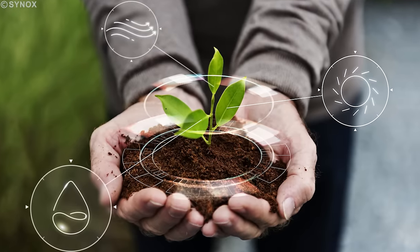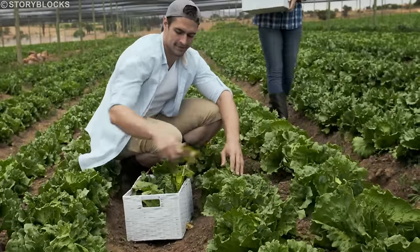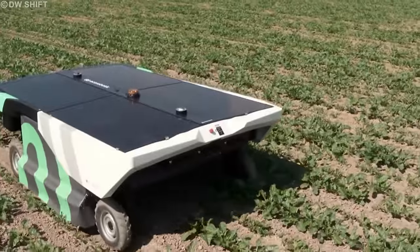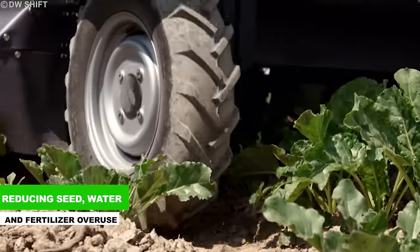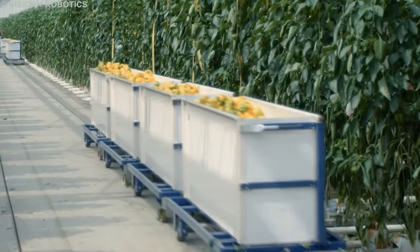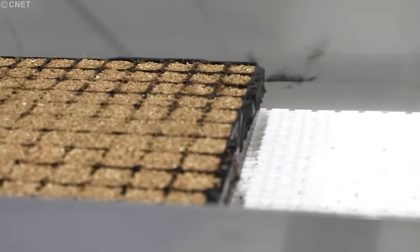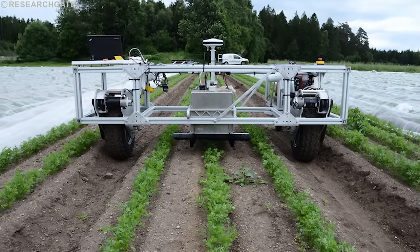Integrated sensors gather data on soil conditions, enabling farmers to make informed crop management decisions. Automated seeding robots also enhance sustainability by reducing seed, water, and fertilizer overuse, improving efficiency on large-scale vegetable farms through precise, uniform seeding and increased crop yields. Advantages include precision, speed, and consistent planting patterns enabled by advanced sensors and algorithms, minimizing uneven crop distribution and promoting uniform growth.